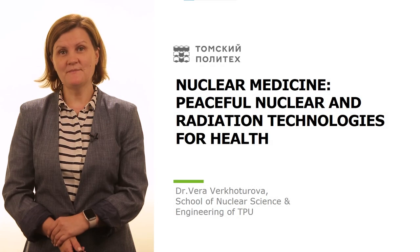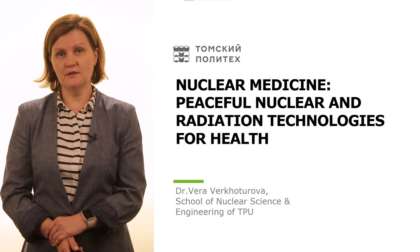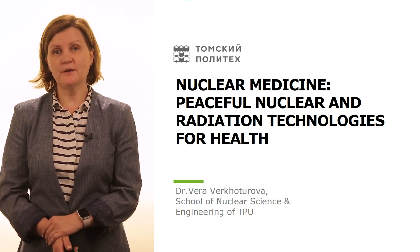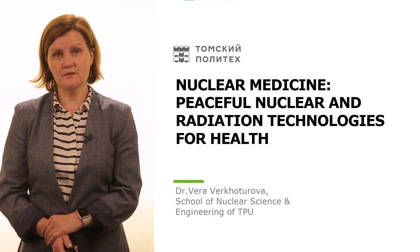Ladies and gentlemen, hello everybody. Let me introduce you to the lecture on the use of nuclear medicine in our modern life. My name is Dr. Vera Virchoturova and I am the director of the Research and Training Center for International Nuclear Education of Tomsk Polytechnic University.